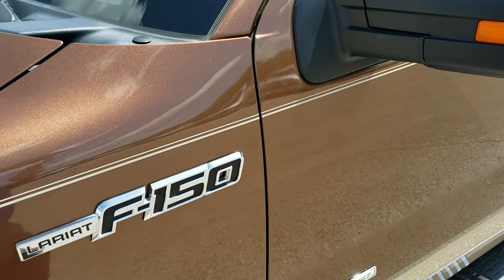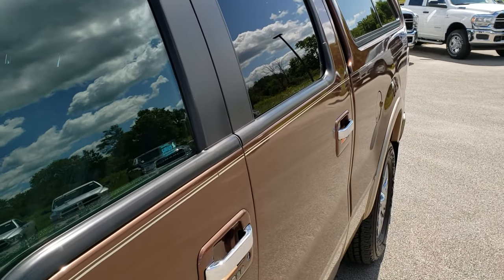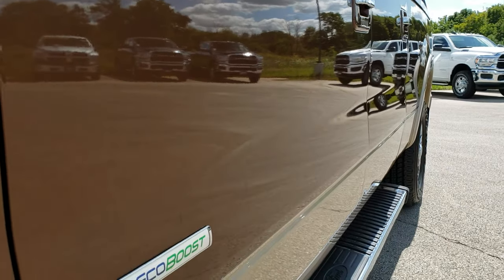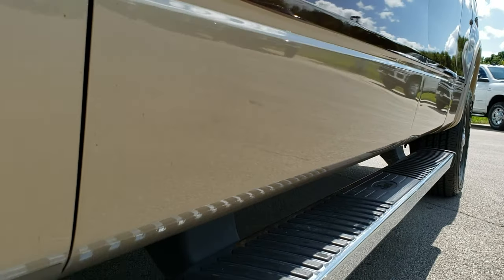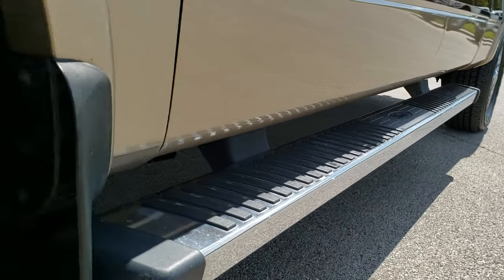Golden bronze metallic is the color. We shoot all of our videos in 1080p, so if you have HD capabilities on your computer, tablet, or smartphone device, turn them on right now — it is like you're right here looking at the truck with me, and definitely your best way to check out the vehicle before seeing it in person.